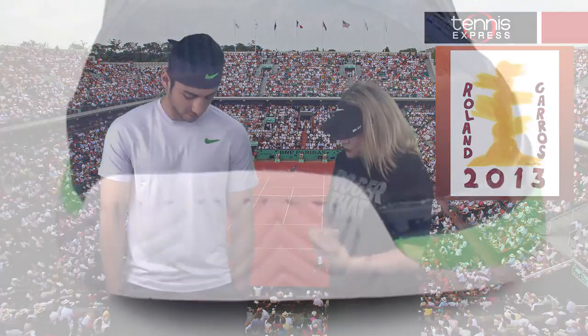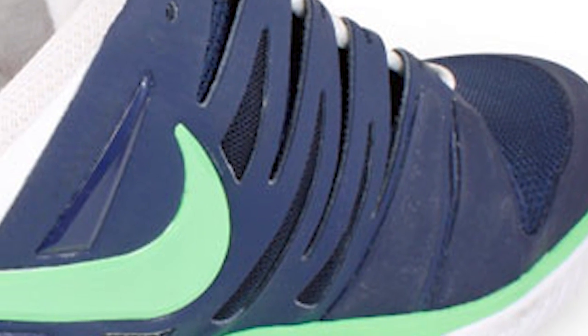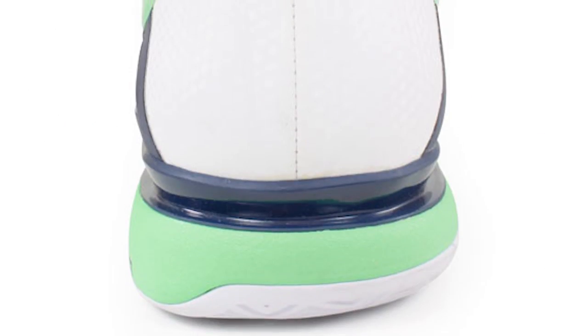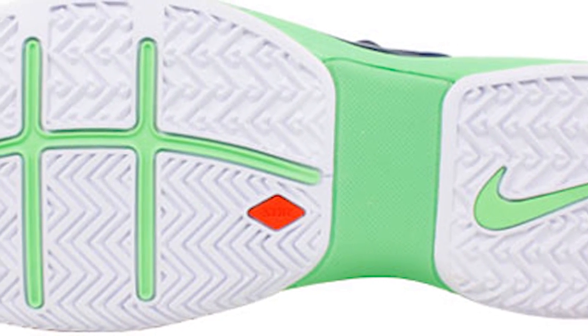The Nike Zoom Vapor 9 Tour, also in Midnight Navy with a poison green swoosh along the side. This shoe has adaptive fit technology which means it's going to cradle your foot to offer a custom fit. It also has zoom technology, meaning it's thinner and keeps you closer to the ground for excellent aggressive maneuverability, and last but not least it also has XDR — extra durable rubber — for those high wear areas.